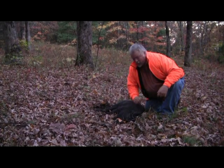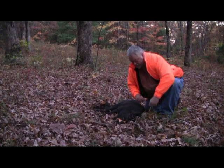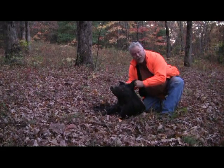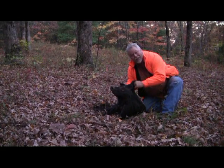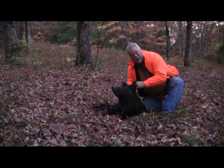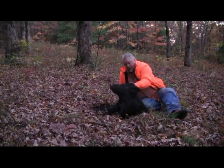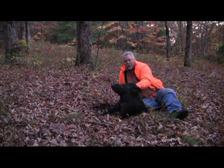Hey y'all, it's my first wild hog. It ain't a monster, but it's the biggest one I ever killed. Thank you for joining us. This is a real Russian boar here — the original strain.